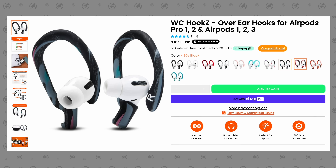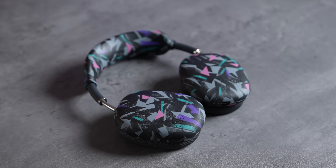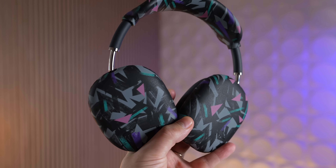But first, upgrade your AirPods with these ear hooks from our sponsor Wicked Cushions, ensuring they never fall out no matter how intense your workout is. Coming in 11 color options for any AirPods model ever made, they also have tons of accessories like unique silicone covers for AirPods Max. Check them out using the link below.